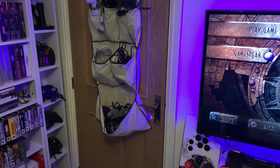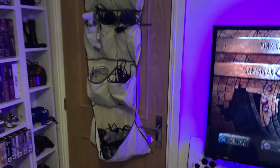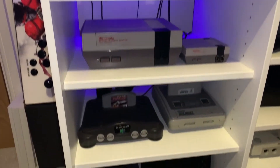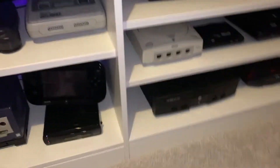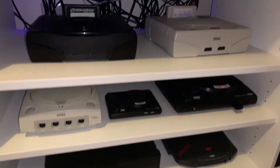His big TV! Quite a neat idea putting all these game controllers on the back of the door — I like it! He's got his NES, N64, SNES, Wii U, GameCube, Xbox, Jaguar, Dreamcast, Mega Drive, Saturn!